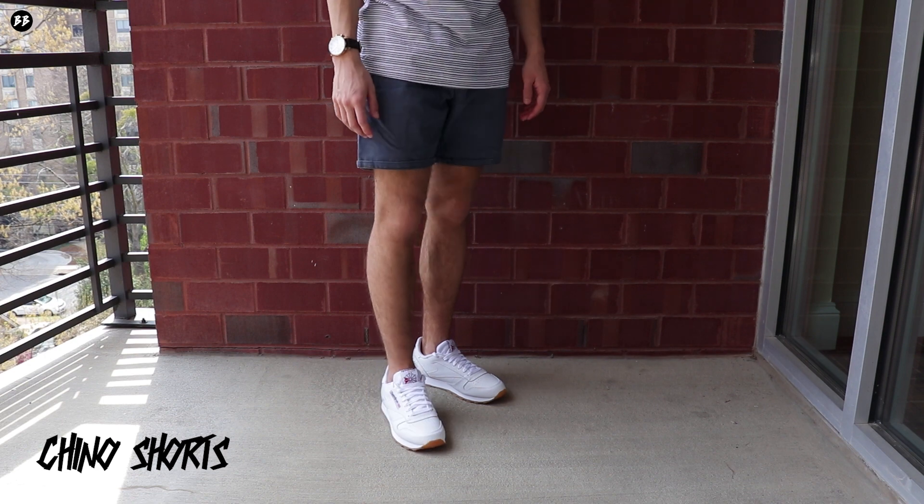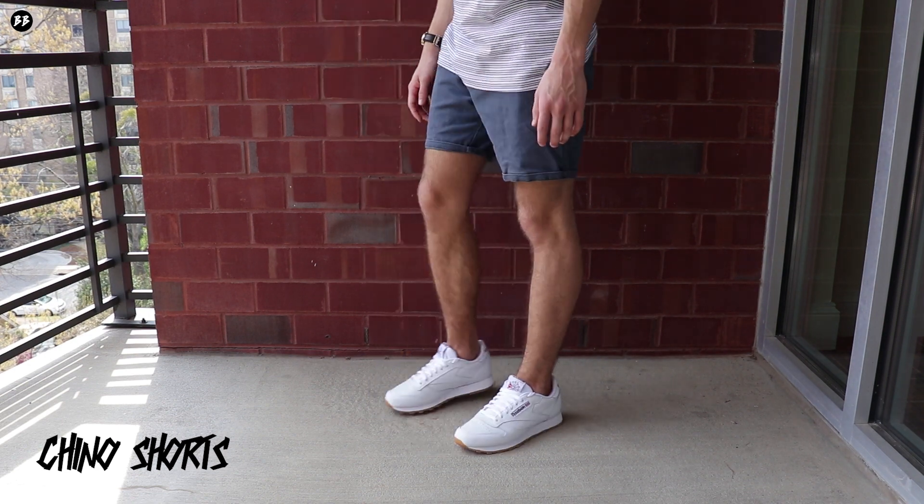The third way I style my Reebok Classics is with a pair of chino shorts. One of the great things about the Reebok Classics is that you can wear them with both shorts and pants and they both look just as good. I recommend wearing navy blue or khaki colored shorts, and making sure that the shorts go to your knees or a little bit above — not too far beyond your knees where you start looking baggy. This is a perfect look for summer. I also recommend wearing no-show socks when wearing the Reebok Classics with shorts.